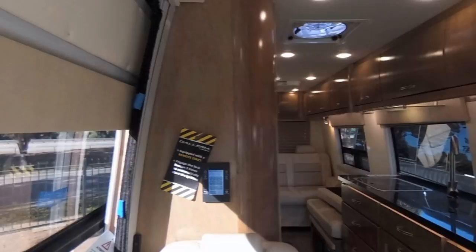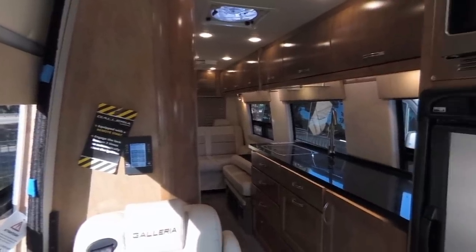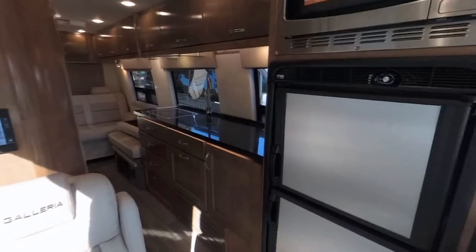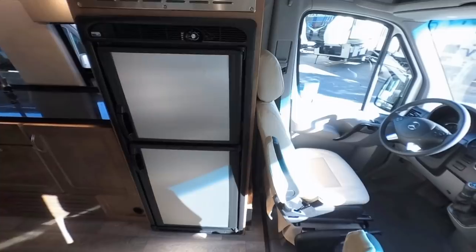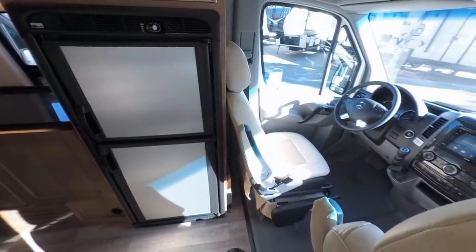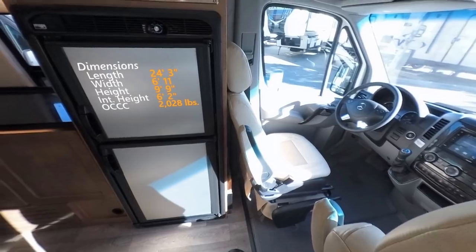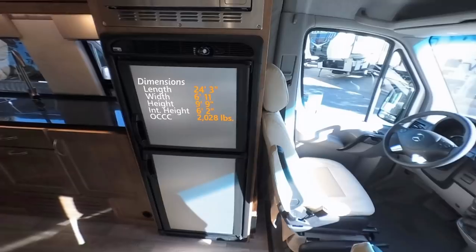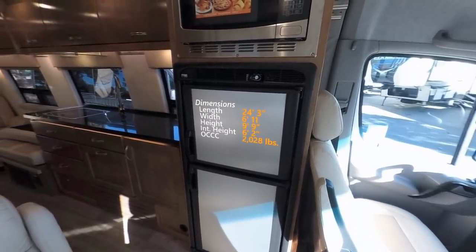Aesthetically this is a very pleasing coach to walk into. There are three color options for the ultra leather on the seats and sofa: cashmere, onyx, and fog. For cabinets you have high gloss maple or high gloss cherry. The dimensions are all pretty standard for a Sprinter — very good cargo carrying capacity at over 2,000 pounds. The interior height is 6 foot 2 inches, and I appreciate that there are no step-ups and no cabinets above the cab, so moving about is a breeze.